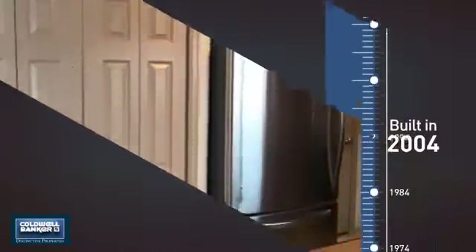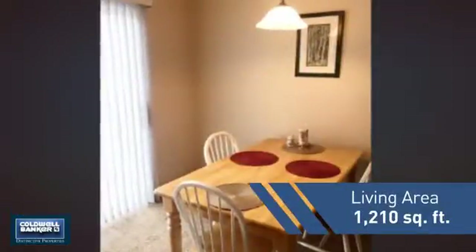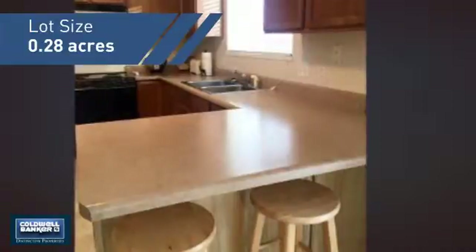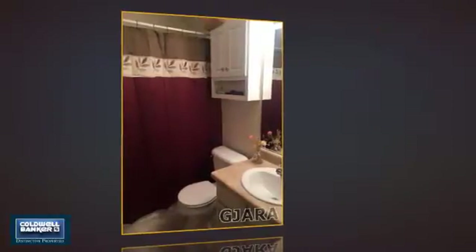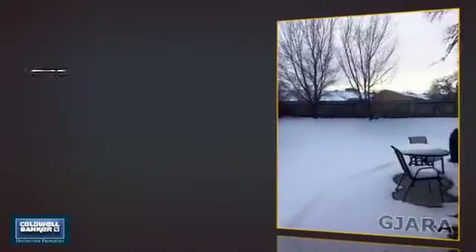This property was built in 2004 and features over 1,200 square feet of space, giving you a spacious layout to play host or kick back and relax after a long day. Inside you'll find three bedrooms, so everyone has a private space to come home to, as well as two full bathrooms.